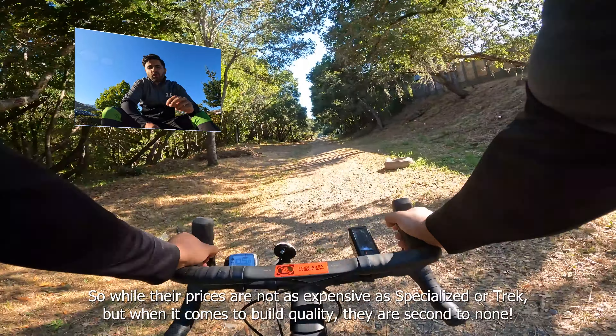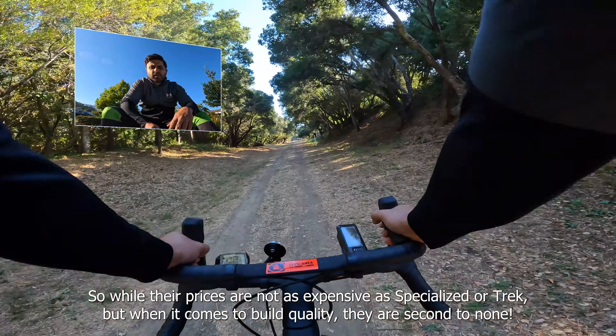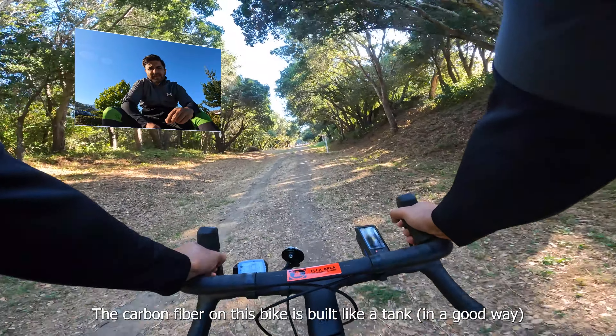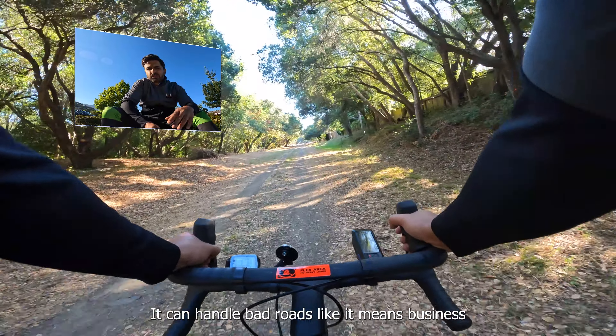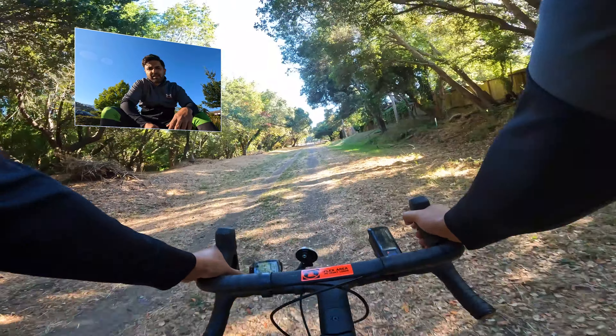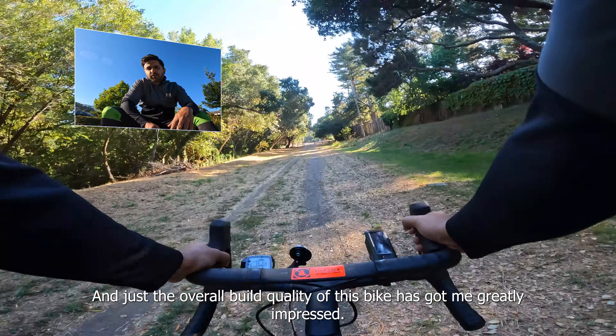While Canyon's prices are not as expensive as Specialized or Trek, when it comes to build quality they're second to none. The carbon fiber on this bike is built like a tank — it can handle bad roads like it means business. The overall build quality of this bike has got me greatly impressed.